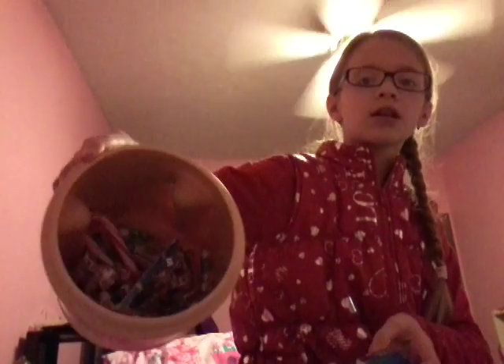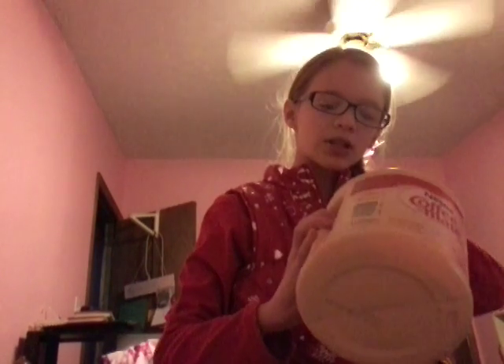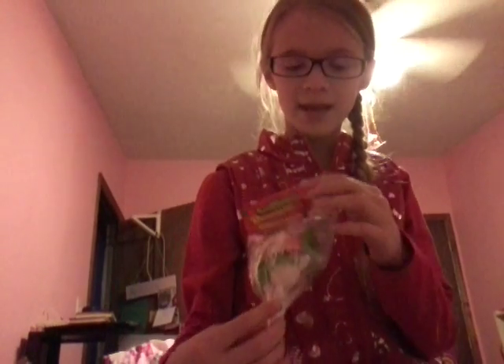I got a ton of candy but I've ate most of it. You see there's like some Sixlets, some Pixie Sticks, some suckers, some candy cane, a few Musketeers, Smarties, and also got Oreos. I also got a little lollipop bouquet — it has some snowmen, a Santa, a little baby snowman, and two Christmas trees.